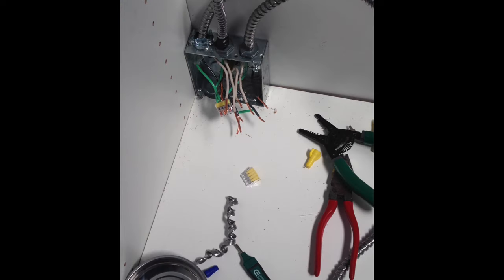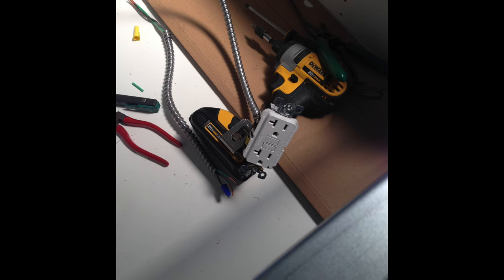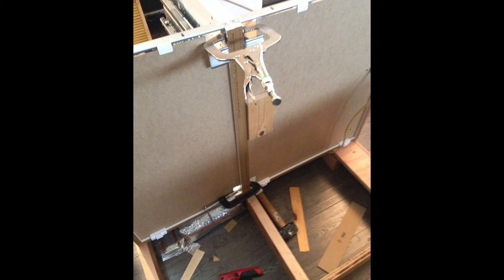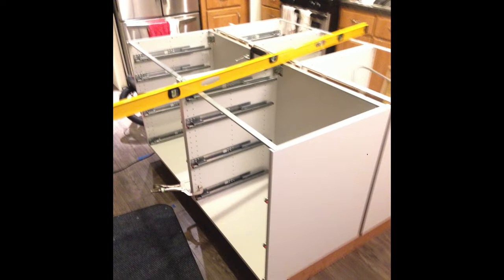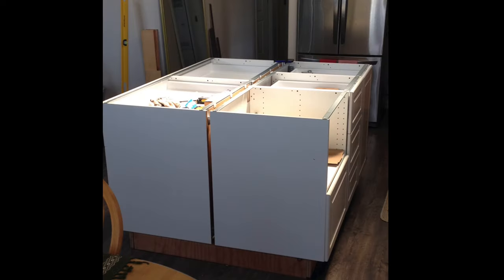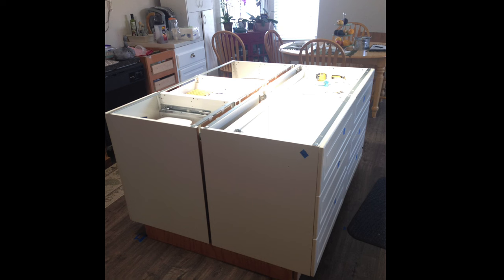We needed to run electrical to the kitchen island. Thankfully the previous island we demoed already had those connections, so I just had to reinstall everything where I wanted it — the microwave is going there and we'll have outlets on either side of the island. There was constant leveling at all points while installing the cabinets: they had to be screwed into each other and leveled perfectly so I could have everything ready for the countertop.